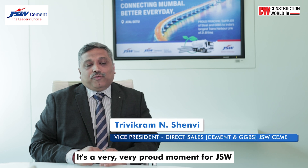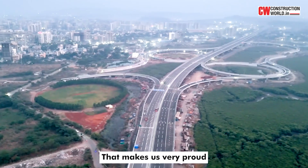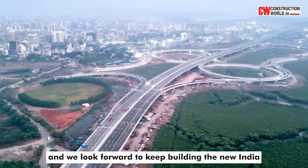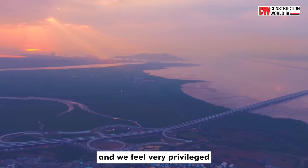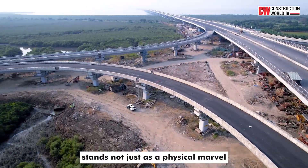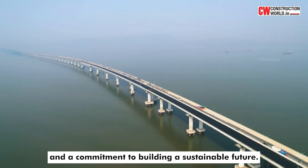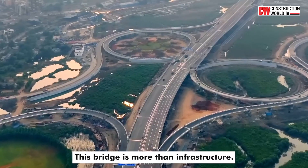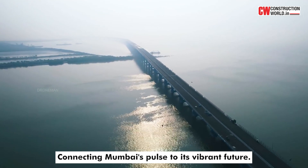It's a very proud moment for JSW to be a part of this wonderful project. By supplying more than 0.33 million tons of cement and cementitious material, JSW Cement's share of business is more than 50% in this project. We look forward to keep building the new India with our green and durable products. It is a landmark project and we feel very privileged to be associated with it. The Mumbai Trans Harbour Link stands not just as a physical marvel, but as a testament to human collaboration, innovation and a commitment to building a sustainable future. This bridge is more than infrastructure — it's a symbol of progress, connecting Mumbai's pulse to its vibrant future.